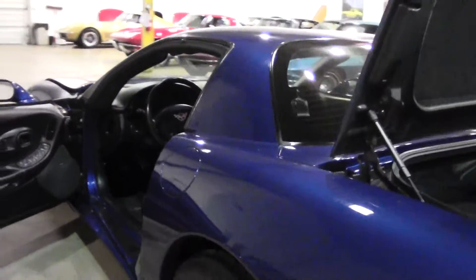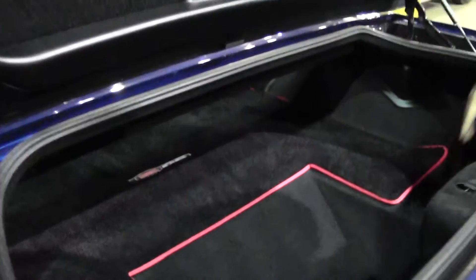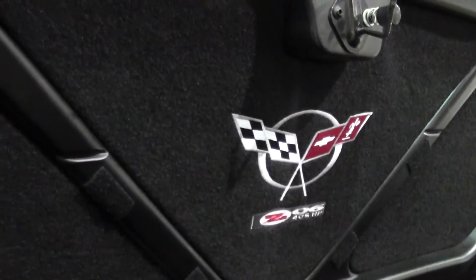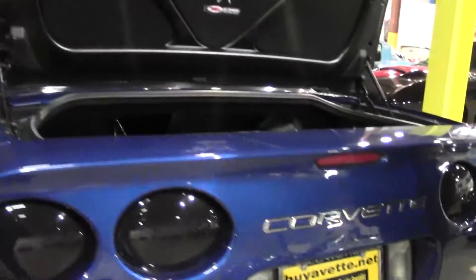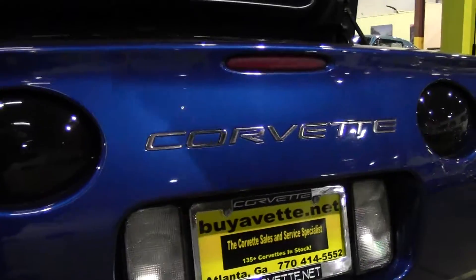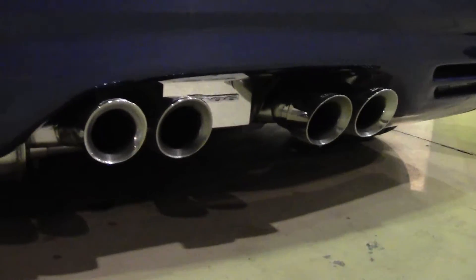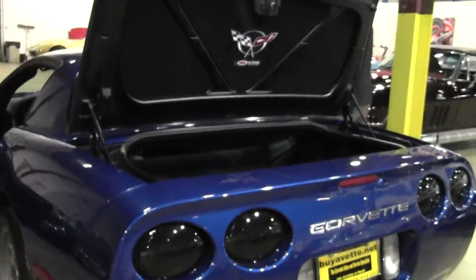As we move our way around to the back of this beautiful car, you'll notice it also has the Z06 back mat and the three-piece Z06 logo for the trunk. With the Corvette lettering accents and again that Corsa Xtreme exhaust, this car is ready for your local show or your favorite highway.